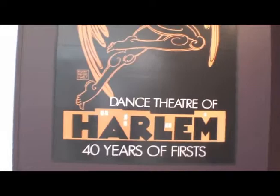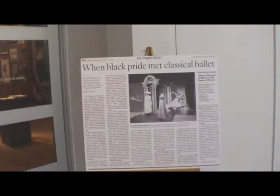I'm Woody Schofield, Deputy Director of Operations and Special Programs here at the California African American Museum. As for the Dancing of the Harlem: 40 Years of Firsts exhibit, it was presented at the Library for the Performing Arts — New York Public Library for the Performing Arts at Lincoln Center — back in the spring of 2009. It wasn't made to tour, so we invested some money and helped create the exhibit to bring it to the West Coast and premiere it here at CAM.